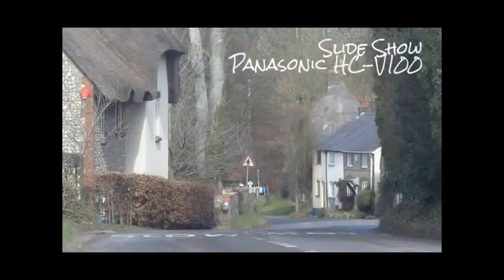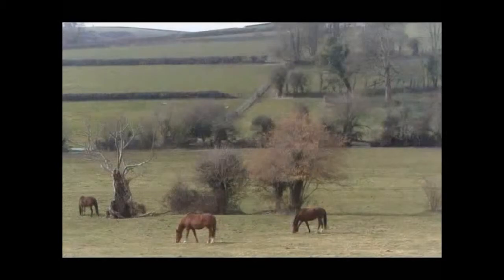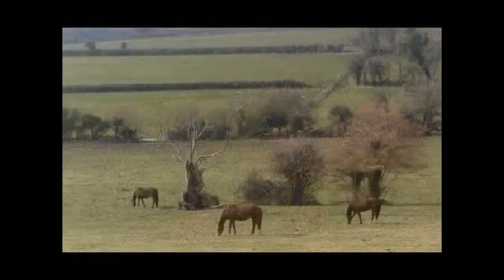This is a trip I took down to Dorchester on Tuesday the 10th of March 2015. I go down the Piddle Valley, and this is a place called Piddle Hinton where these horses are.